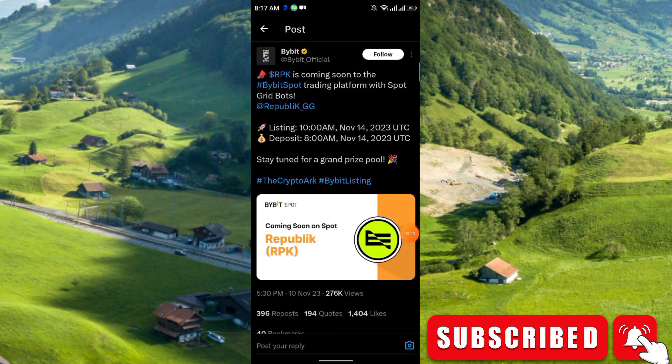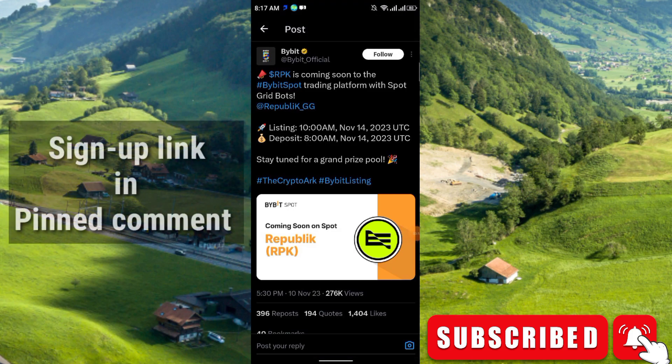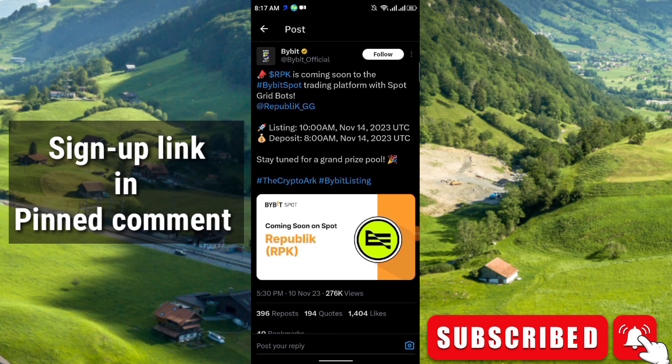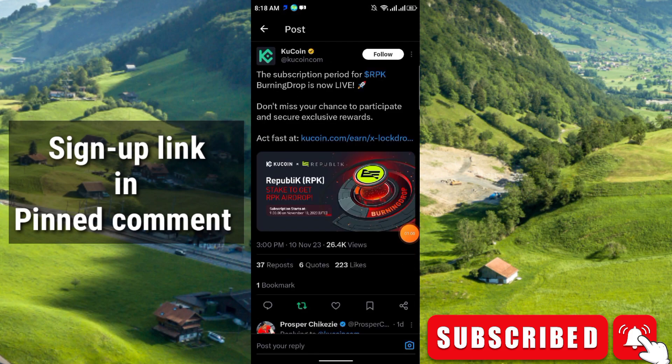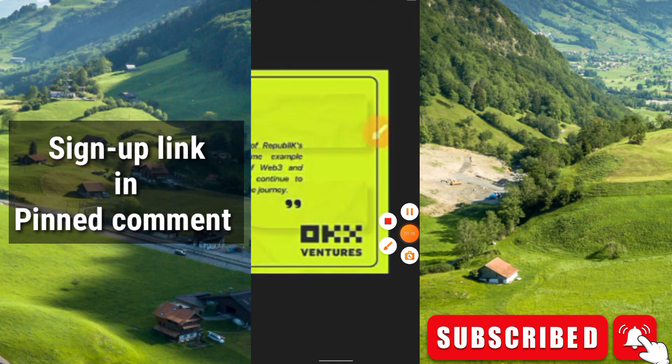This is the tweet from Bybit. At first you will receive XP, then it will be converted to RPK. RPK is coming soon to the Bybit spot trading platform with the spot grid bots. The listing date is 14 November at 23 UTC, trading at 10 AM, and deposit will be at 8 AM UTC. They also have a partnership with KuCoin and OKX.